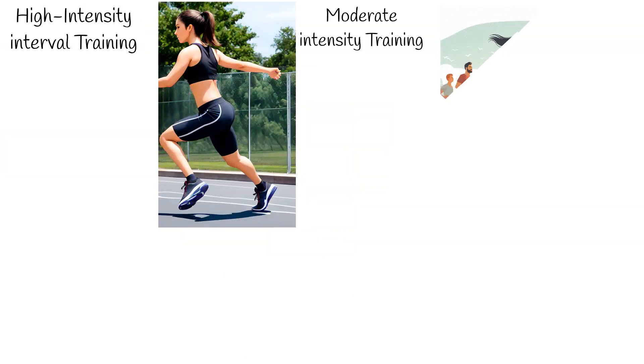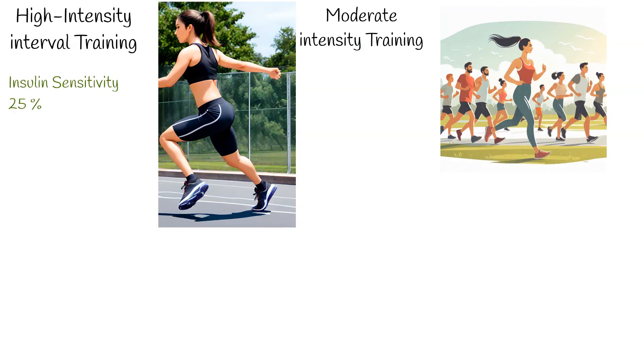For instance, HIIT improves insulin sensitivity by 25%, while moderate exercise only sees a 15% improvement. Remarkably, HIIT requires only half the time compared to moderate exercise. When referring to moderate exercise, examples include jogging or cycling.